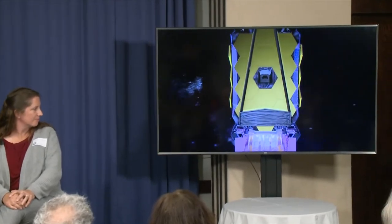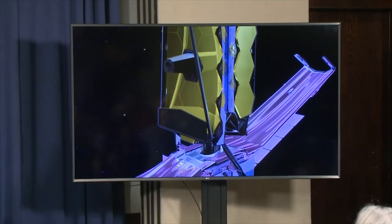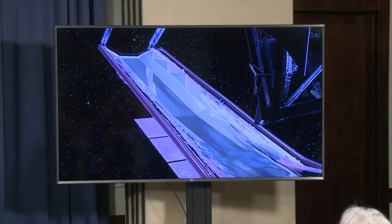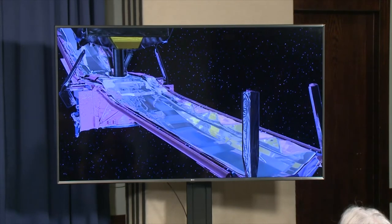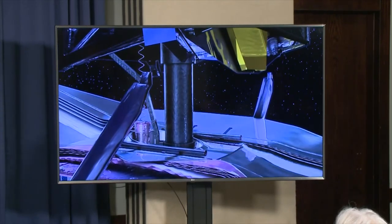This animation shows what happened after Webb was launched — it took two weeks to unfold. First, the solar panels were deployed to generate electricity, then the antenna so we can communicate rapidly. Then, much more carefully and slowly, everything else unfolded. You can think about it a few ways: as an engineer, 'That's exciting, I get to build it.' As someone responsible, 'That's terrifying, I've got to make sure it works.' And as someone paying for it, 'That's expensive.' But the answer is there's no other way — a smaller or warmer telescope simply would not do the job.